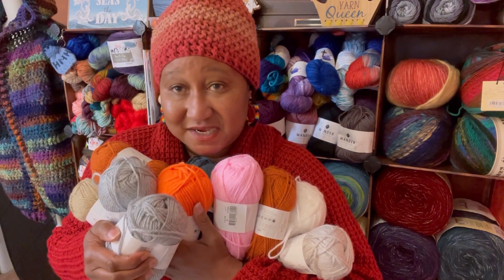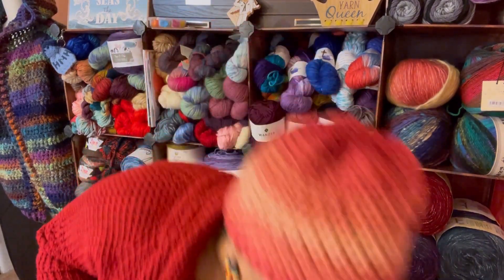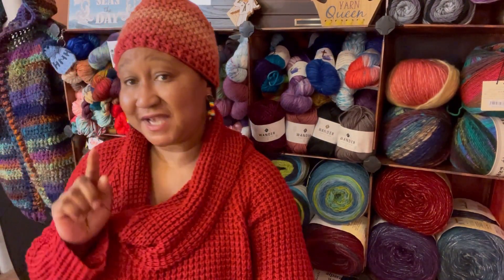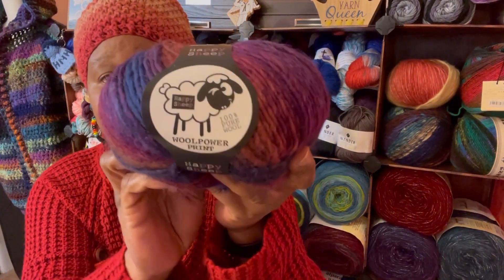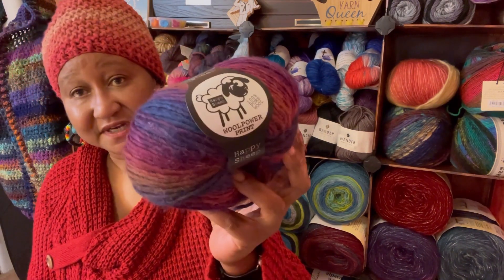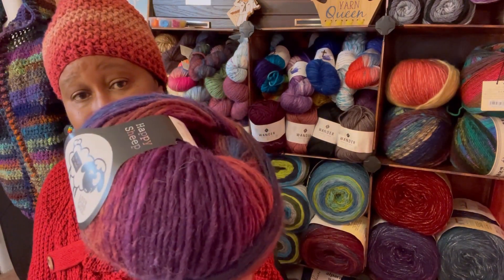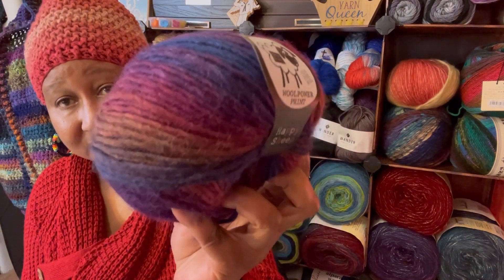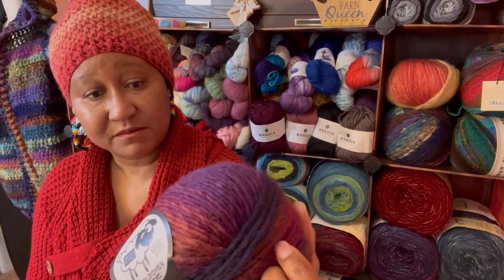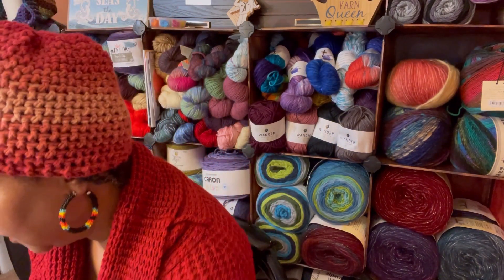The next one was the Wool Power lucky bag. I actually got six of those — this is the beautiful Happy Sheep yarn that came to $45.12 total, so that was $7.52 for each one. I just love the array of colors: the fuchsia, the dark orange rust color, and blue. Just beautiful. This is a beautiful ball of yarn, color number 112.